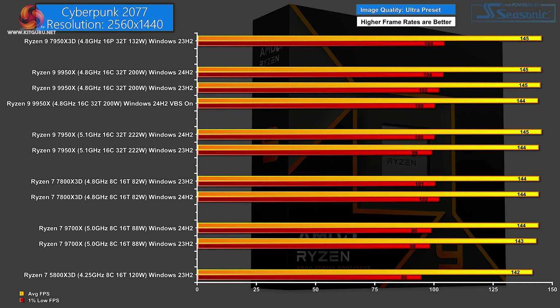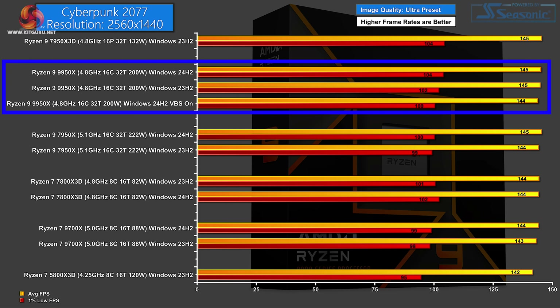AMD also wants us to look at Cyberpunk 2077 at 1080p, but first let's look at Cyberpunk 2077 at 1440p. With image quality set to Ultra, we can see almost no separation between the different processors regardless of the version of Windows. At the top of the chart we have the Zen 4 7950X 3D, followed by the new Zen 5 16-core on new Windows — which is a couple of FPS on the 1% low ahead of the current version. Realistically, there is nothing to separate these processors, and in this particular test enabling VBS makes almost no difference.